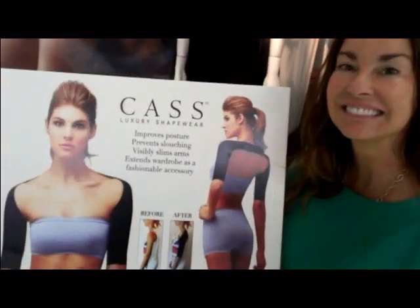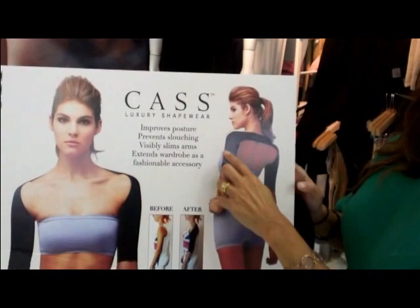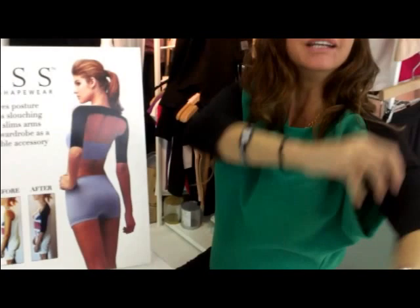Susan Ledger introduces her newest Lucky Back product from her cast collection. She explains: 'Check this out. This is our newest Lucky Back — it's a shrug that goes onto your arms and onto your back.'